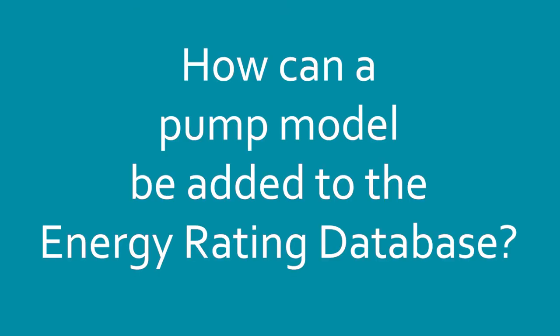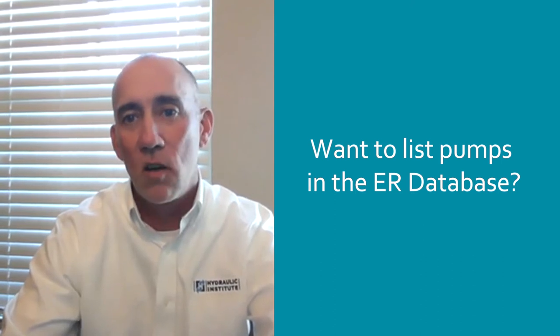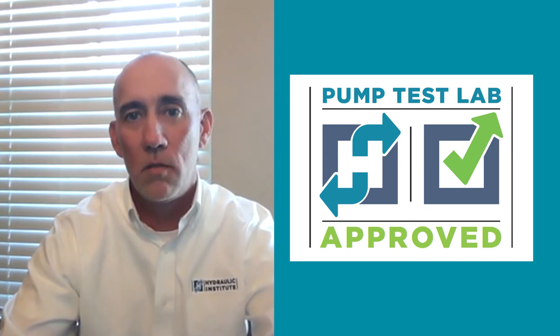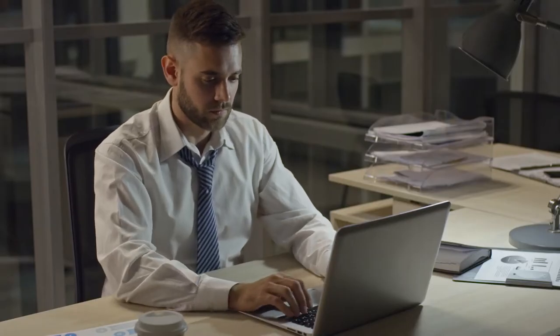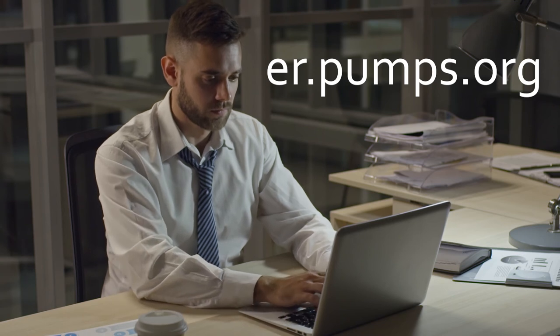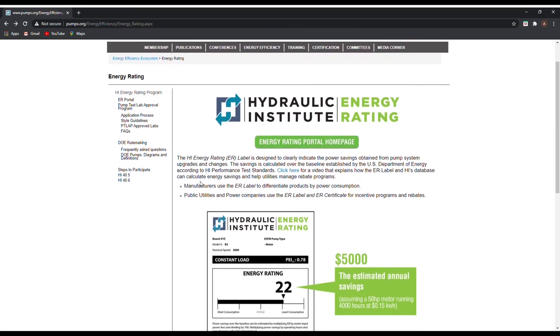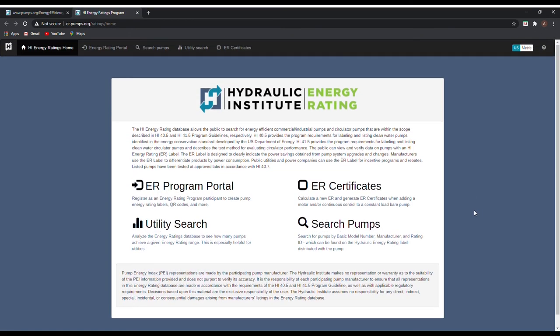How can a pump model be added to the Energy Rating Database? Participants that wish to list pumps in the ER database must test in HI-certified laboratories and adhere to additional data verification requirements. The Energy Rating Program is a public resource located at er.pumps.org. The database of labeled pumps is available to the public, and anyone can participate as long as program requirements are adhered to.